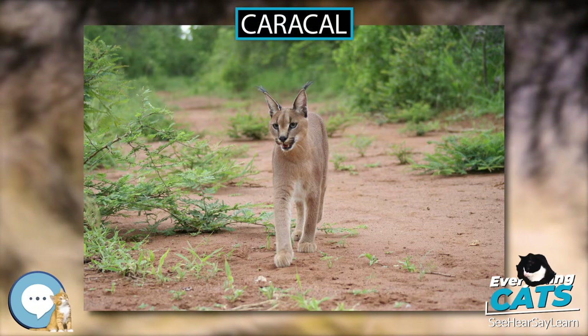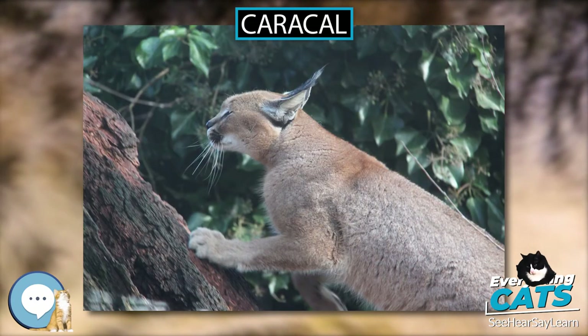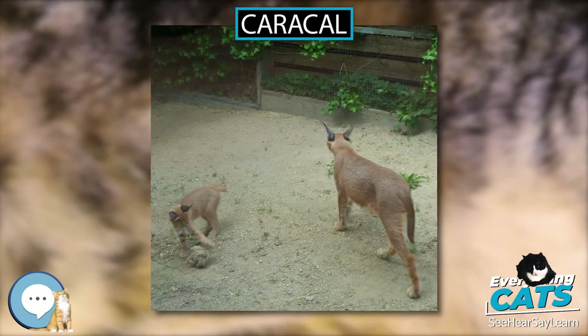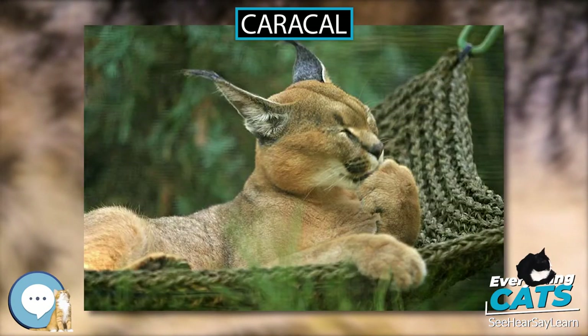The caracal lacks the second upper premolars, and the upper molars are diminutive. The large paws, similar to those of the cheetah, consist of 4 digits in the hind legs and 5 in the forelegs. The first digit of the foreleg remains above the ground and features the dewclaw. The claws, sharp and retractable, are larger but less curved in the hind legs.